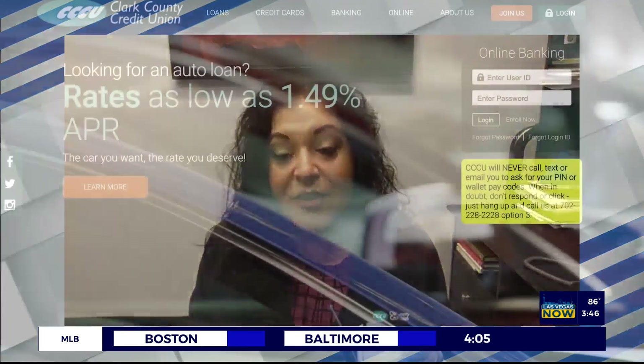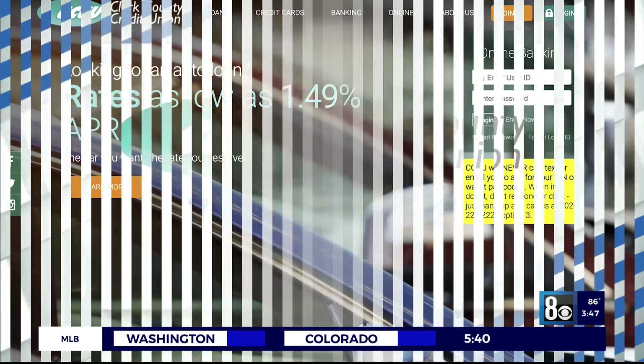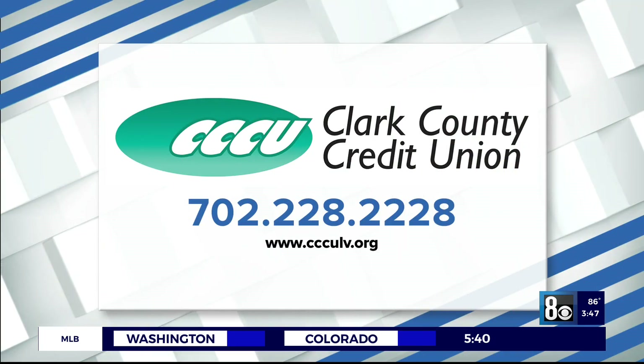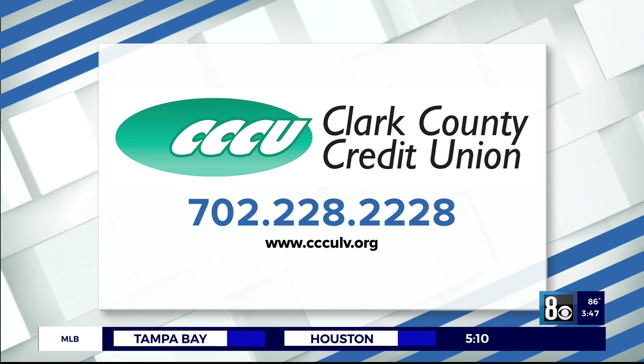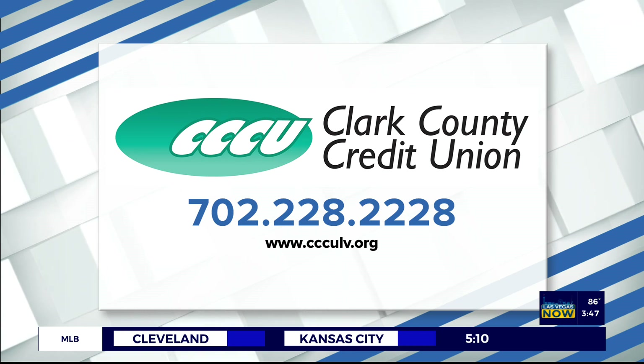So how can we get more information from you guys? They can just call us — Clark County Credit Union — apply online at ccculv.org or give us a call. Any member of the home equity team would love to help. Thank you, Clark County Credit Union, for sponsoring this segment. For more information, call 702-228-2228 or visit ccculv.org.